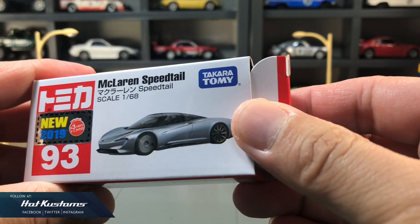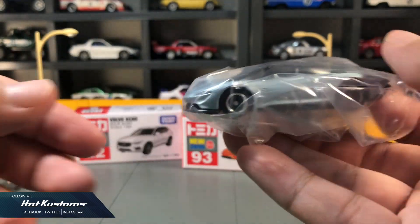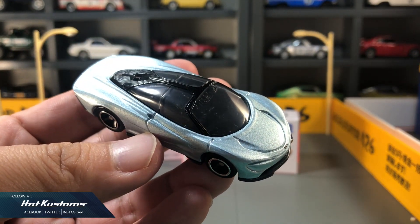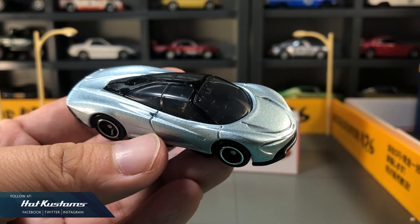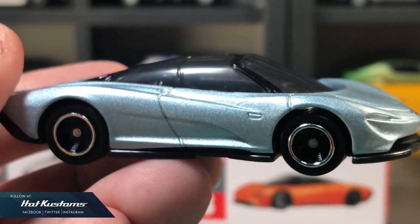The McLaren Speedtail is only about 100 odd meters with the latest McLaren technology, scheduled to be released in February 2020. I have seen the actual car online, but for this casting, I'm already not sure — I think I'm very disappointed. I know it's a mainline, but this casting just does not appeal to me.